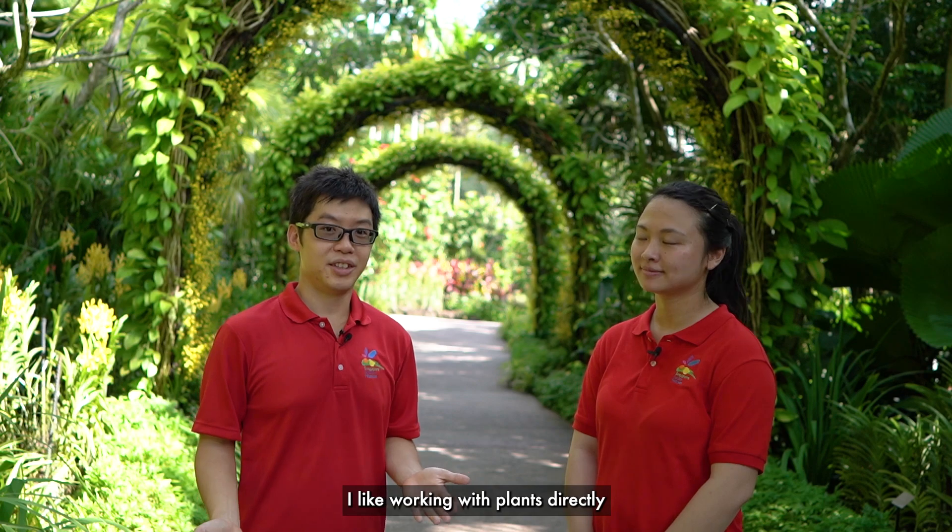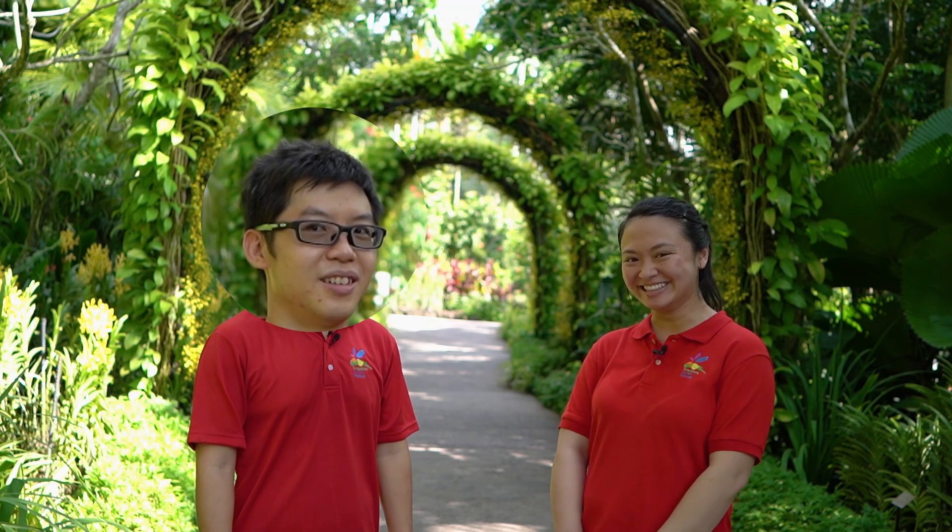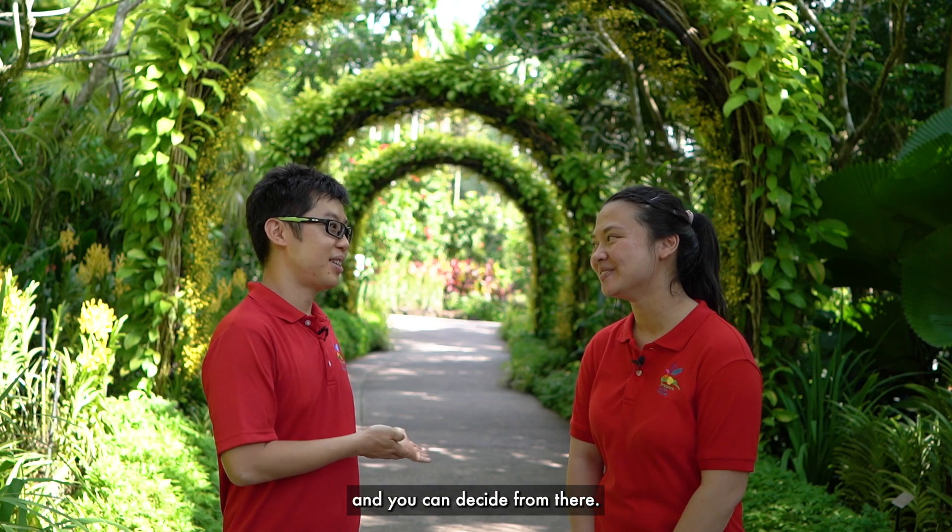I like working with plants directly and not many jobs let you do that. So, plants are your colleagues lah. What about me?